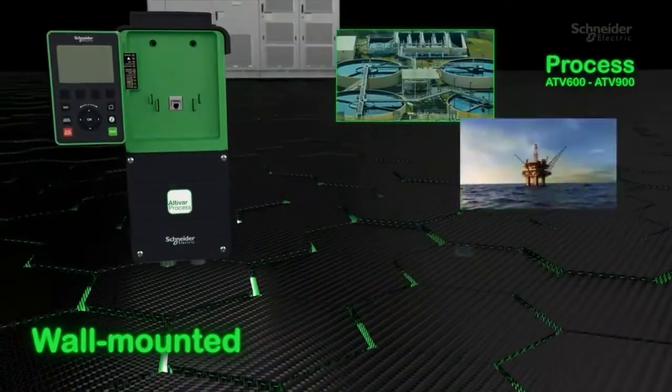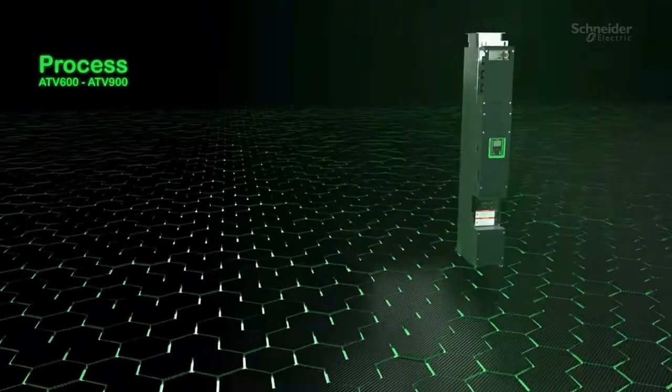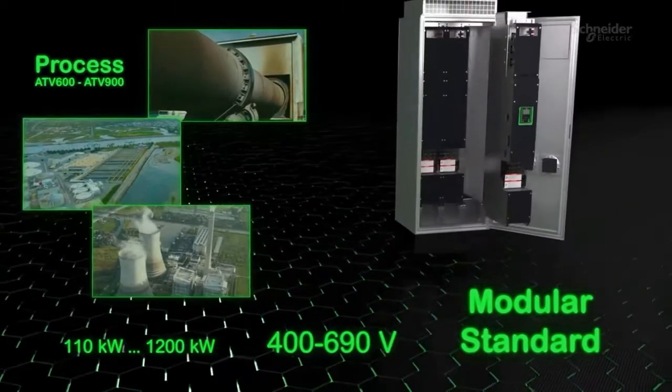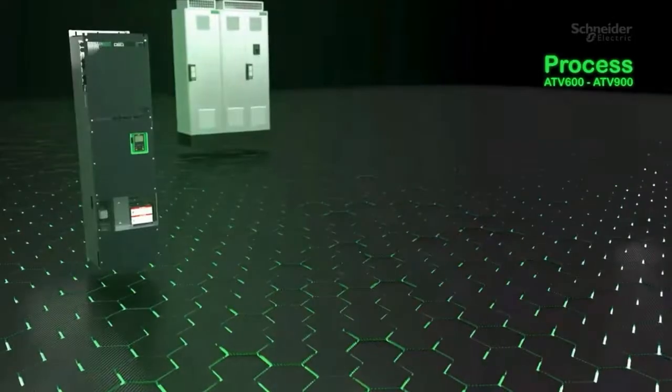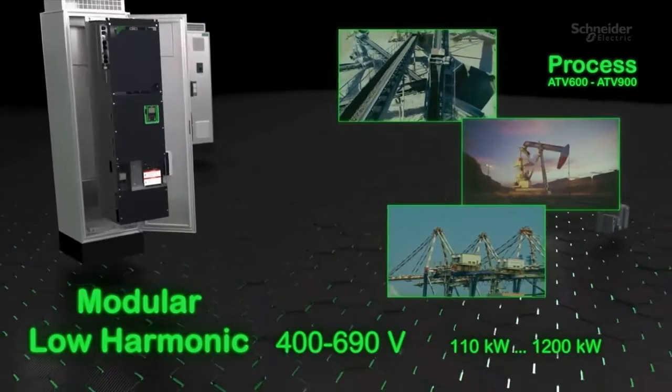Altivar process drives are IIoT ready-to-use, with easy integration for your specific needs. Altivar process modular, with easily exchangeable modules and installation flexibility, ranges from standard, low harmonics, or regenerative, dedicated for high-performance process applications.